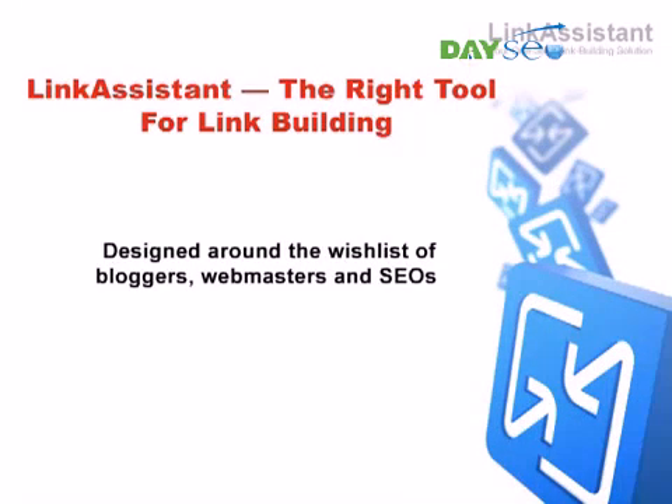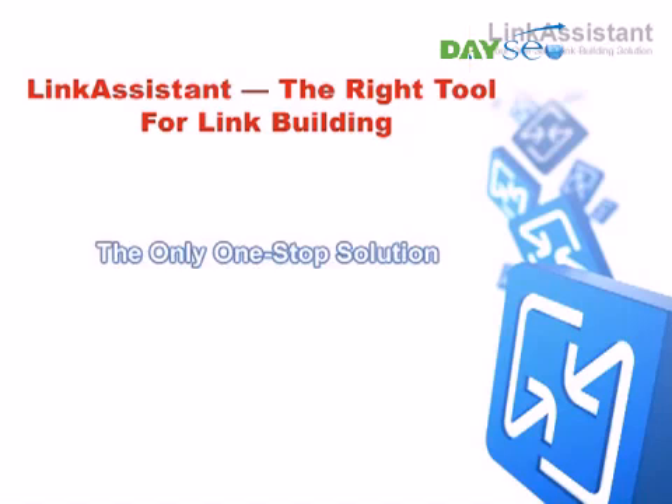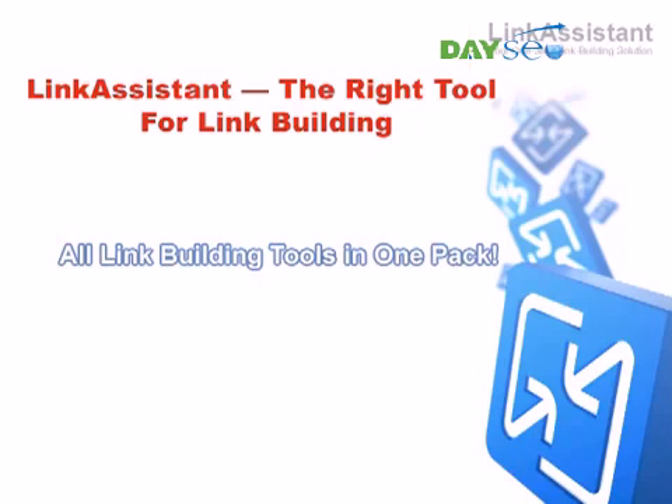Designed around the wish list of amateur and professional bloggers, webmasters, and SEOs, Link Assistant makes the advanced link building tricks of industry veterans easy to do, even for the rest of us who are just starting to learn the online promotion trade. This is the only one-stop solution that brings you all link building tools in one easy-to-operate environment.